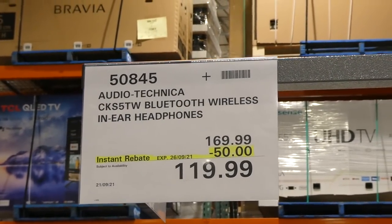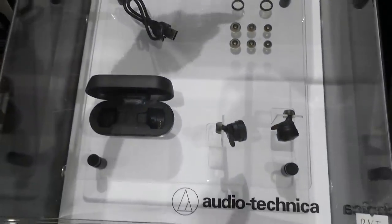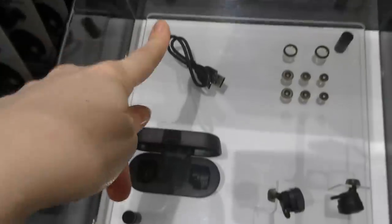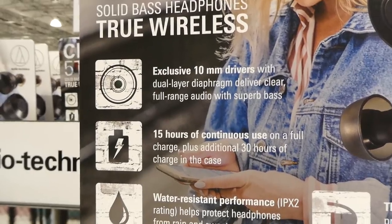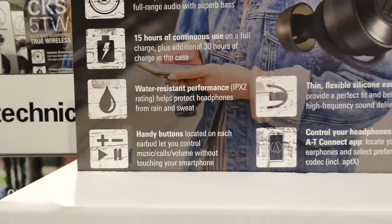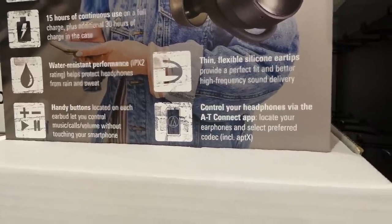Audio-Technica Bluetooth wireless in-ear headphones are $50 off, down to $120. They come with different-sized ear pieces, a charging case, and USB cable. They've got exclusive 10mm drivers, 15 hours of continuous use, water resistance, handy buttons, flexible silicone ear tips, and can be controlled via the AT Connect app.